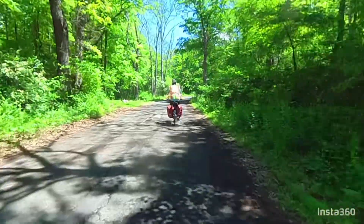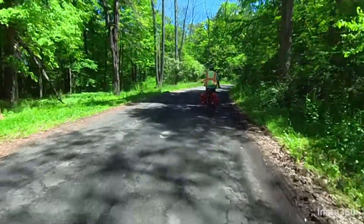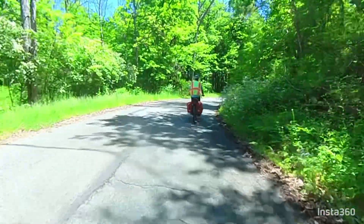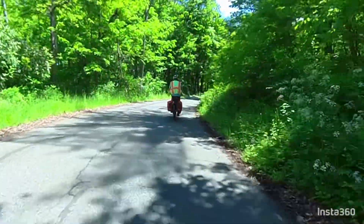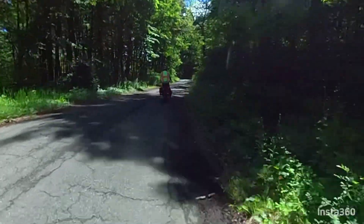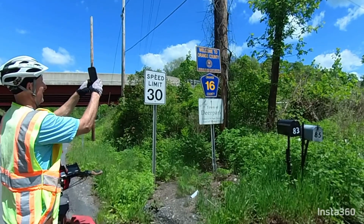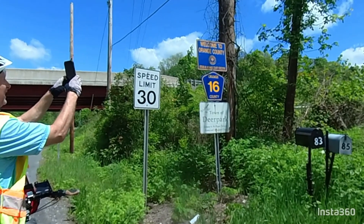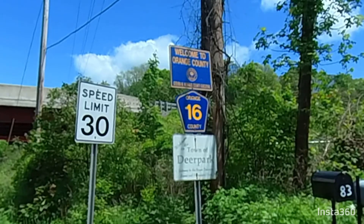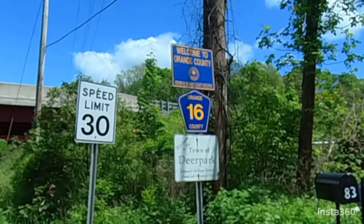I'm just trucking along. I'm going as fast as I'd like but you can't on this — this road is absolutely horrible. There's not a smooth spot on it. It's been an exhausting day, but we've made it to our ninth state. We're getting ready to cross into Orange County, New York.